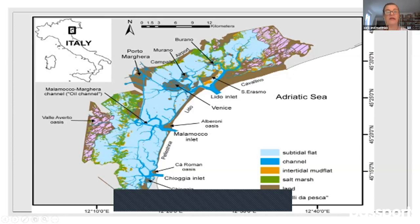The lagoon itself has three openings to the sea: the Chioggia Inlet, the Malamocco Inlet, and the Lido — the Lido Island being the long stripe I showed you when we were landing just a moment ago.